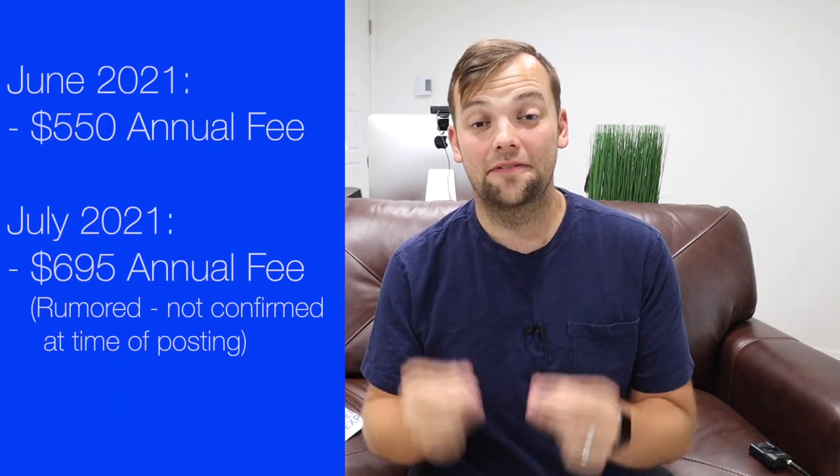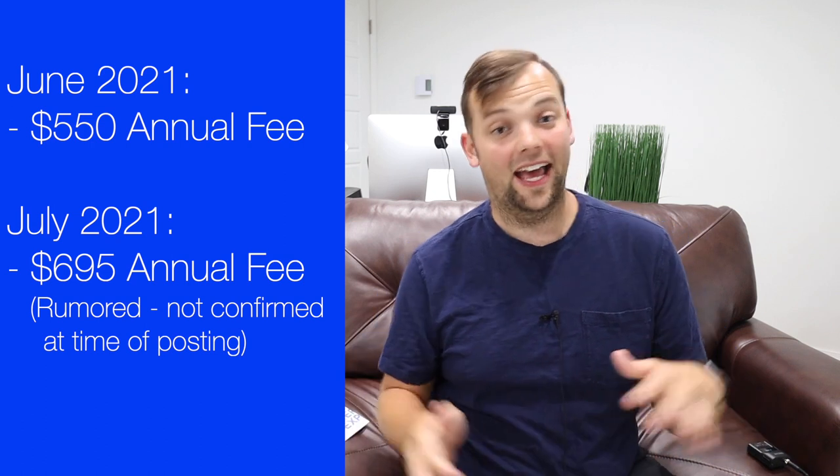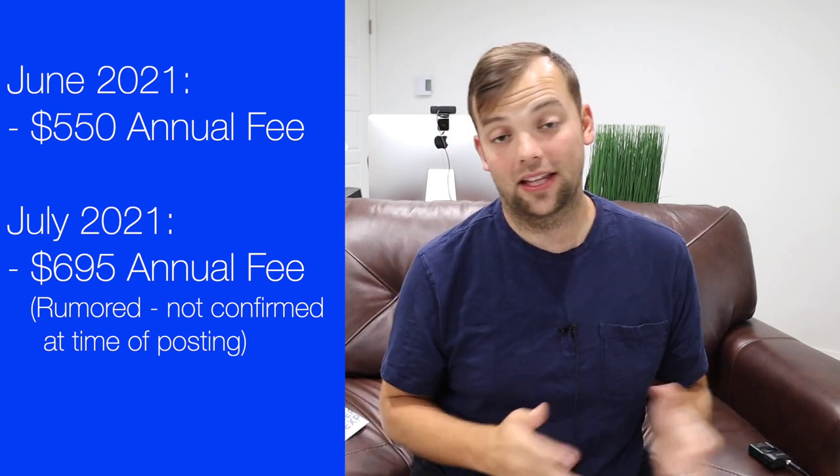I got this card in late June of 2021. In July of 2021 — July 1st, actually the next day from when I'm recording this video — it is rumored that the annual fee is going up to $695. There's already been documentation seen online as of today. It's been rumored for the last few months, along with some rumors of increased benefits coming to the card with this additional increase.